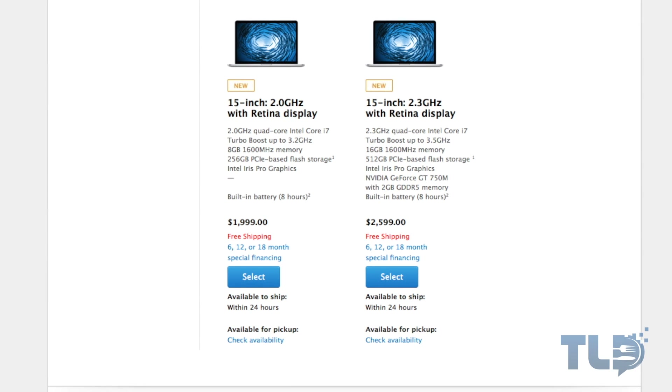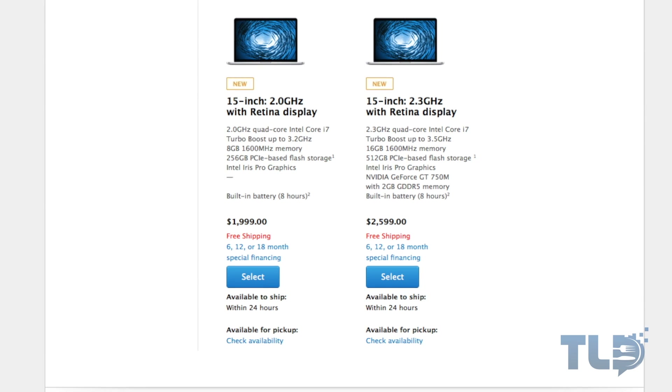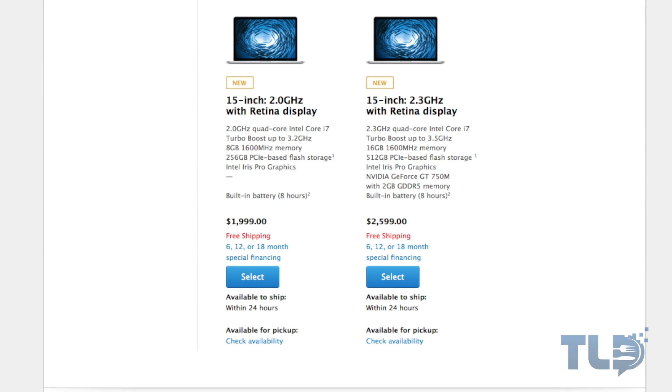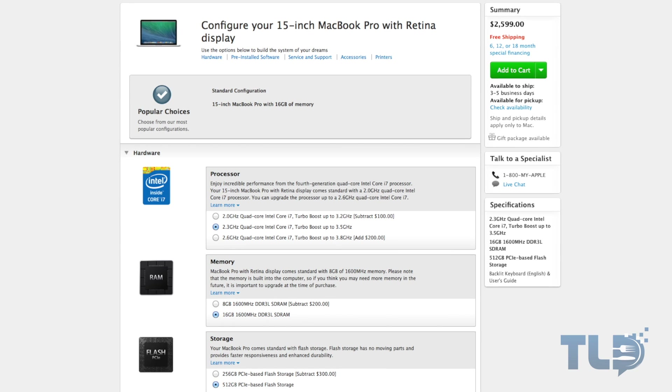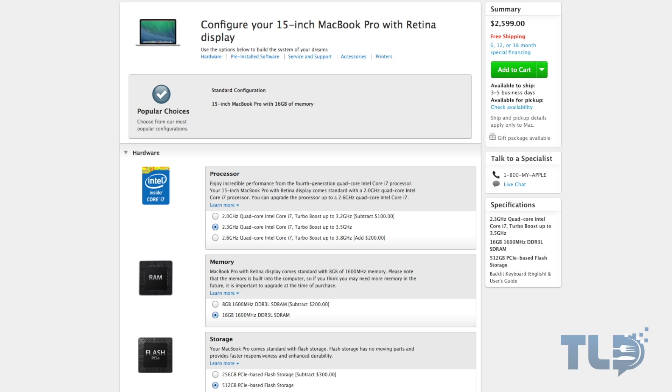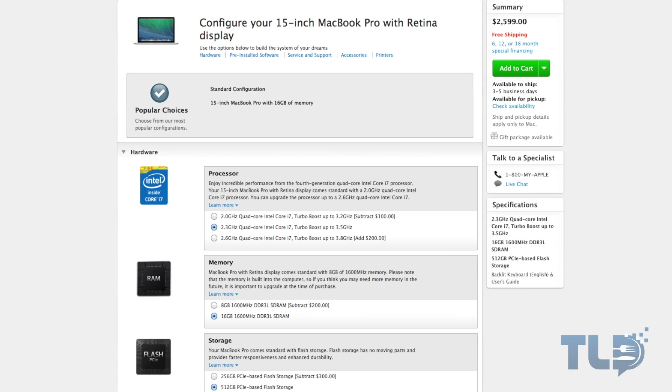For around $2,600 US, let's see what that extra $600 gets you. This model has a faster 2.3 gigahertz quad core i7 CPU, twice the RAM at 16 gigs versus eight, and twice the storage at 512 gigabytes versus 256. In addition to Iris Pro graphics, you also get a dedicated GeForce GT 750M with 2 gigs of video memory. Interestingly, if you configure the baseline model by bumping up the CPU, doubling the RAM, and doubling the storage, you're at that same price of $2,599 — except there is no 750M. So if you're considering doing this, don't just upgrade the baseline; jump to the next tier and get all of that plus the 750M.